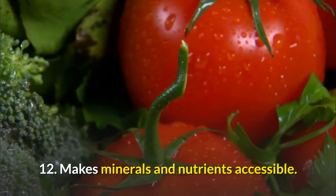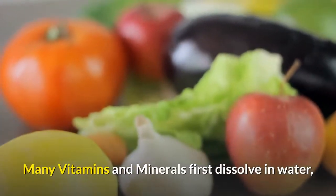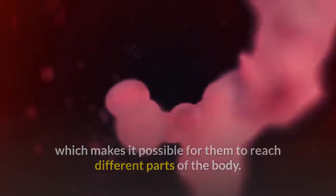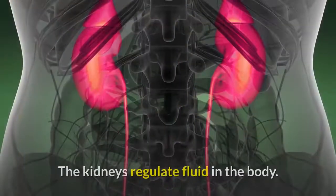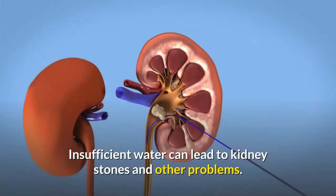12. Water makes minerals and nutrients accessible. Many vitamins and minerals first dissolve in water, which makes it possible for them to reach different parts of the body. 13. Water prevents kidney damage. The kidneys regulate fluid in the body, and insufficient water can lead to kidney stones and other problems.